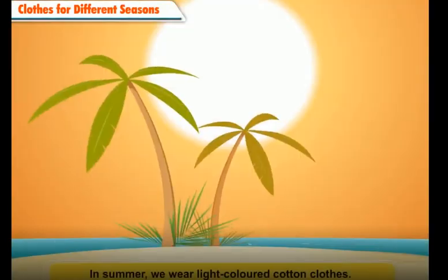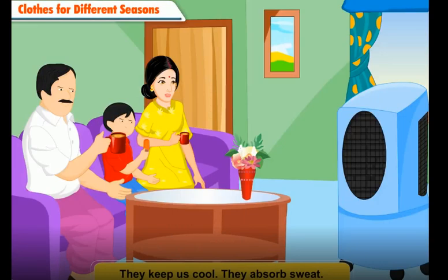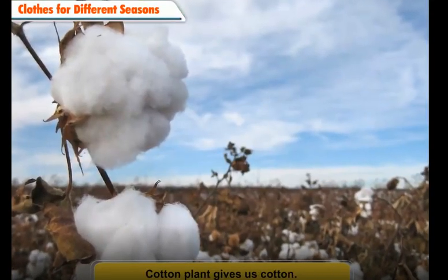For different seasons, in summer, we wear light-colored cotton clothes. They keep us cool. They absorb sweat. Cotton plant gives us cotton.